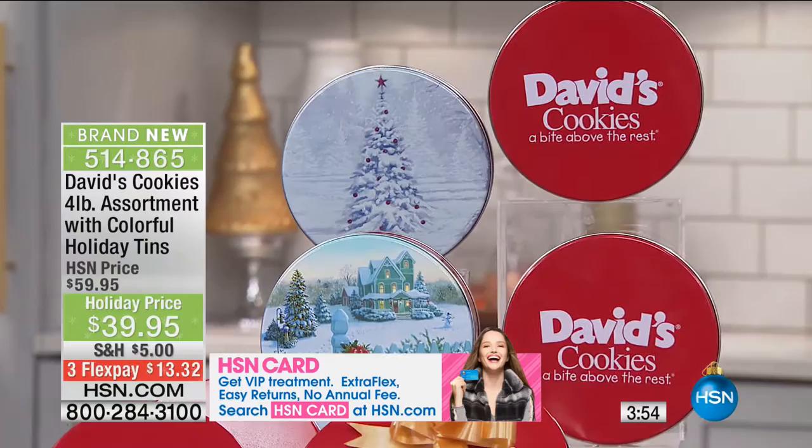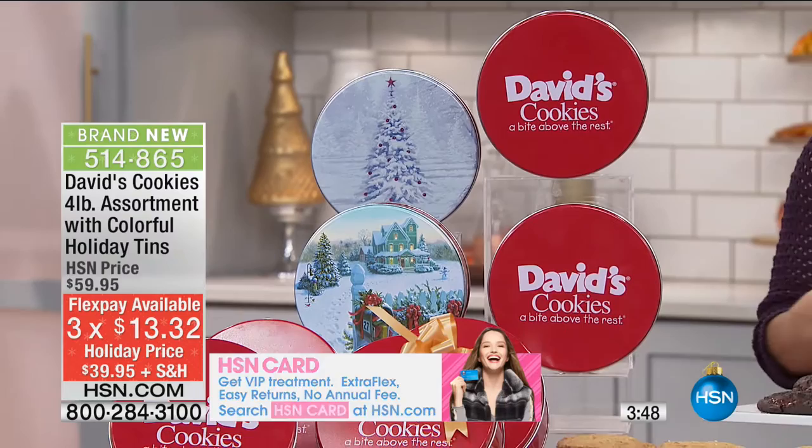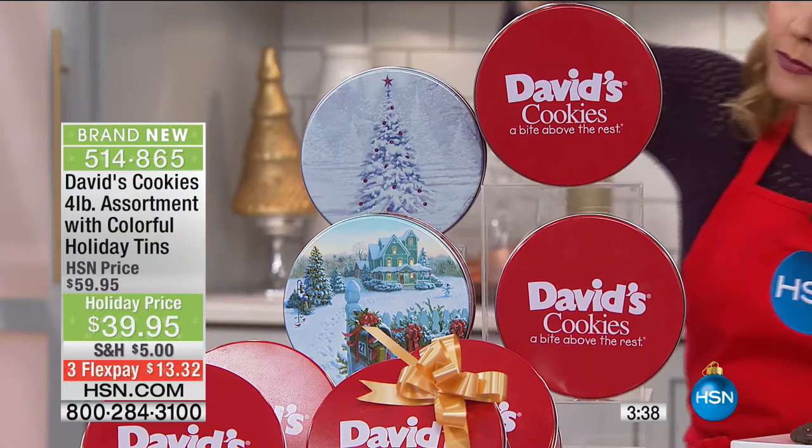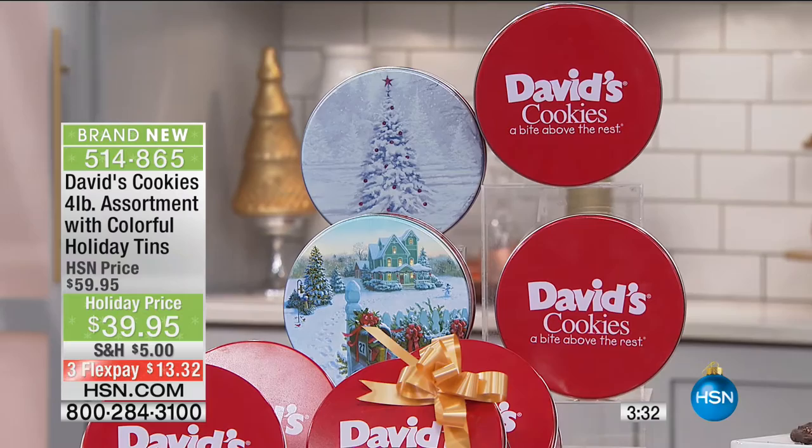We're going to have it delivered quicker than Santa himself — delivered to your door. You're getting that beautiful blanket of white, the Christmas mail, and two of the red David's Cookies tin — all four tins, all four flavors in each tin. $13.32 — it's easy, it's such a simple gift to give.